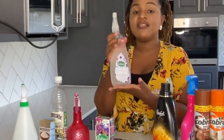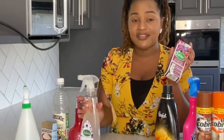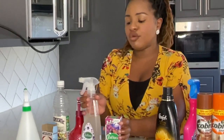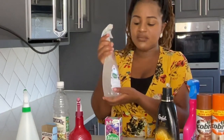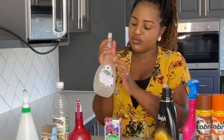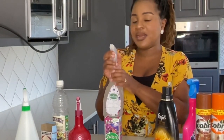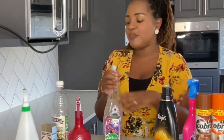This is my Zoflora mix - it disinfects, smells nice, and eliminates odors. I love to mix Zoflora up and put it in a spray bottle I got from Zoflora itself. I spray it on my door handles when I'm cleaning and I love it so much.